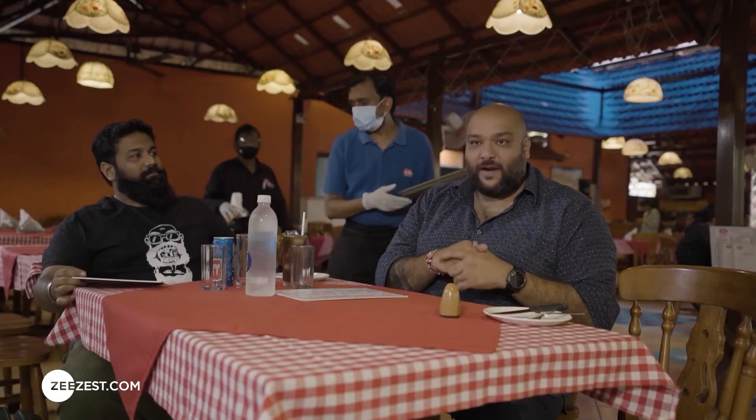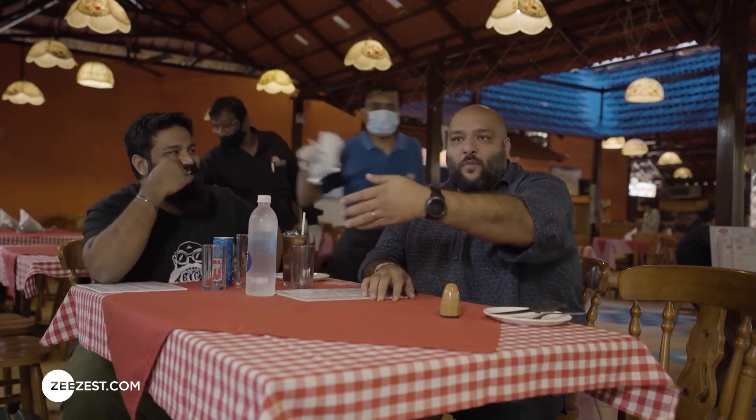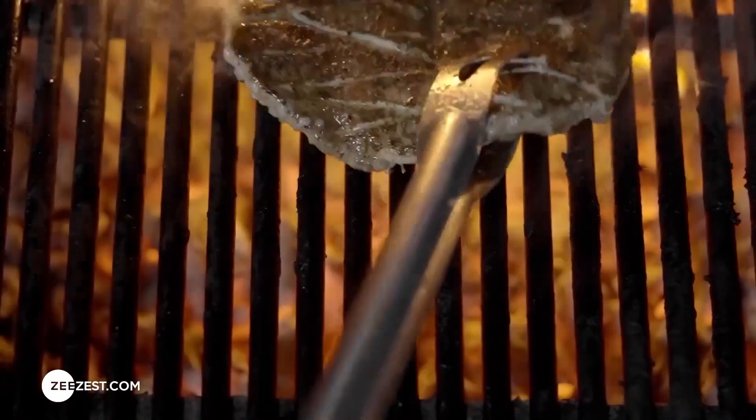If anybody orders a well done steak, you should just throw it at them. Or take your shoe and give it to them — both of them are equally the same.